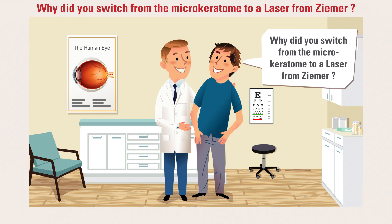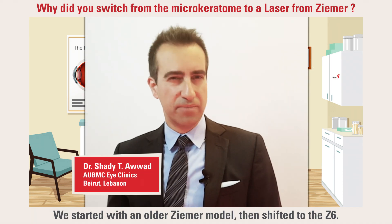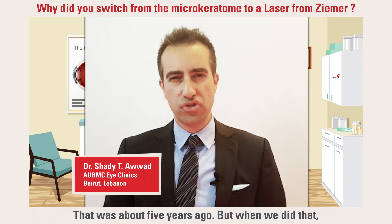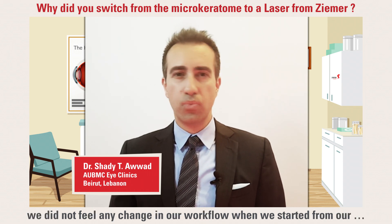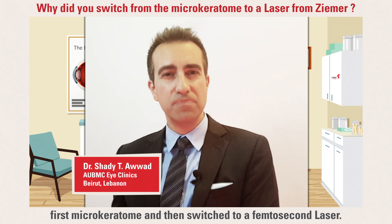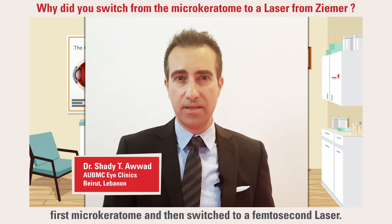Why did you switch from the microkeratome to a laser from Zeemer? We started with an older Zeemer model and then shifted to the Z6, about five years ago. When we did that, we did not feel any change in our workflow when we started from first microkeratome and then to a femtosecond laser.